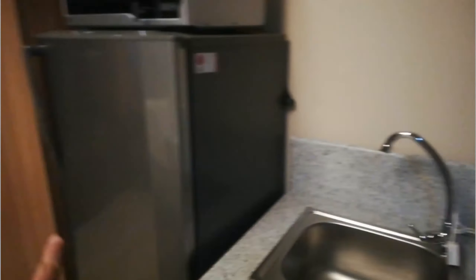One thing I like about this concept: you have this nice, long, spacious, and workable kitchen. You have your laundry, stove, kitchen, fridge, and your wardrobe.